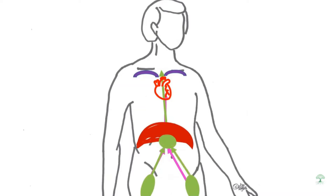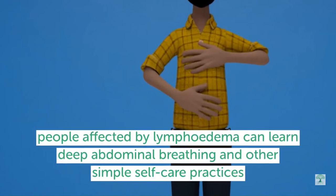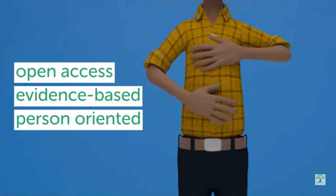At LKN Foundation, we think it's important to teach everyone affected by lymphedema how to do deep abdominal breathing. So we're developing self-care videos like this one to be hosted on an open access platform.